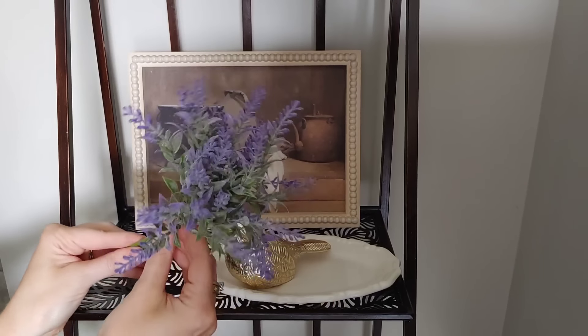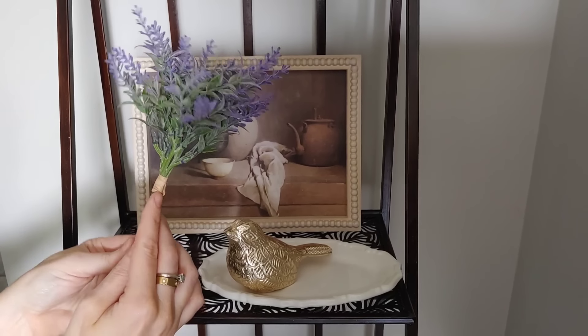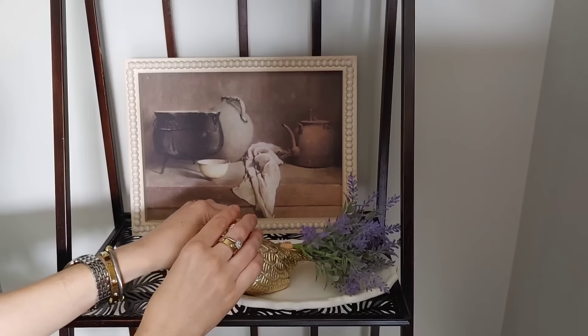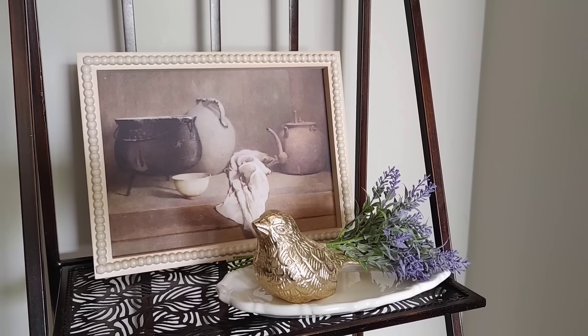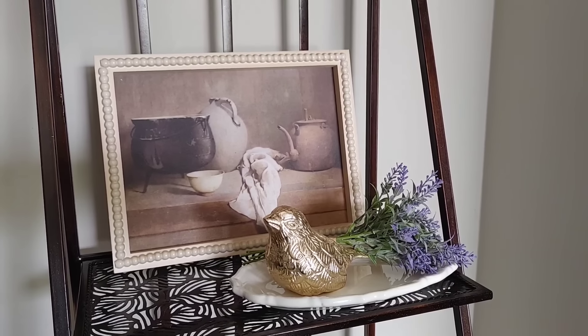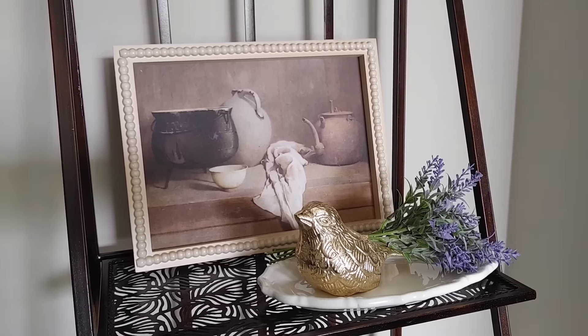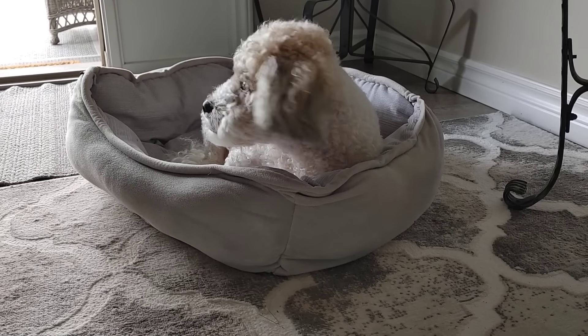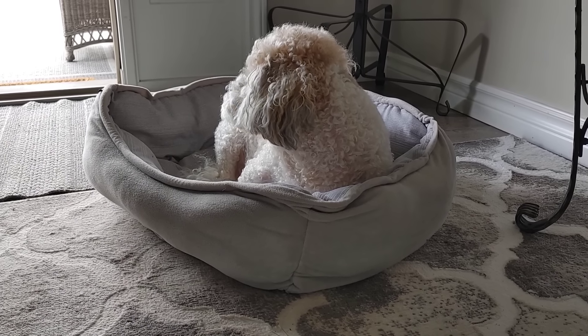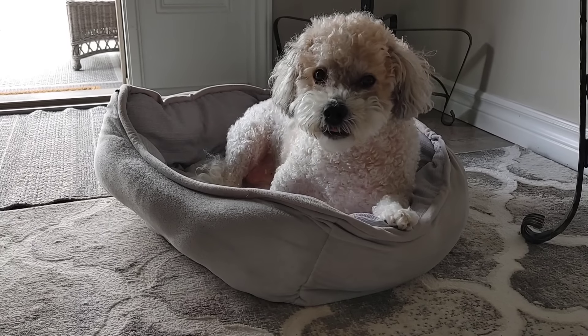To this shelf, I also wanted to add this little tray from HomeSense — I love the scalloped edging. I had to add another little gold bird, and to bring in a touch of lavender, I'm going to add this really pretty stem. I love this little pitcher so much. I always struggle finding unique prints here in Canada — we just don't have as much variety — so I'm so glad I snagged that one.